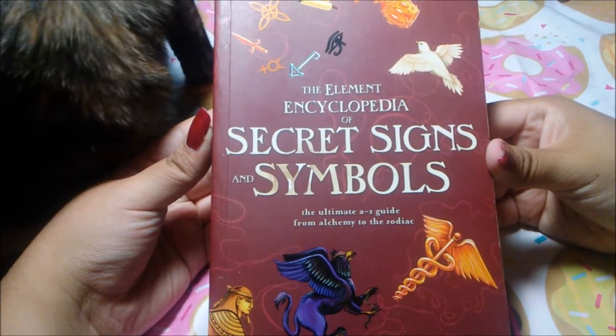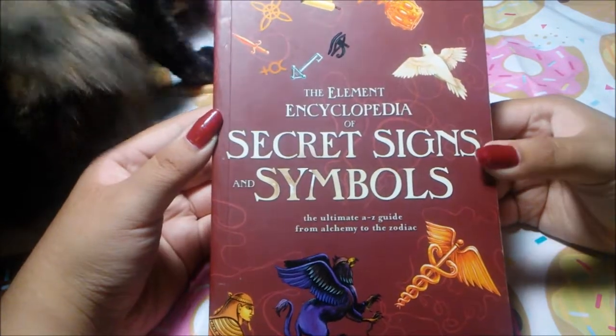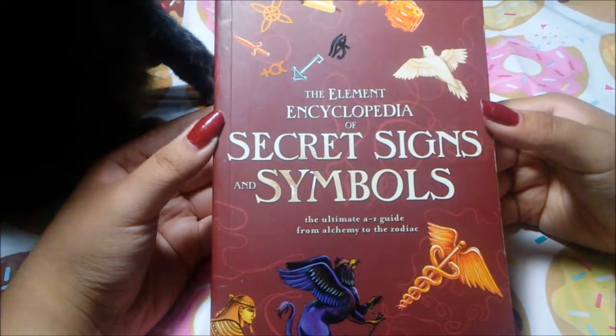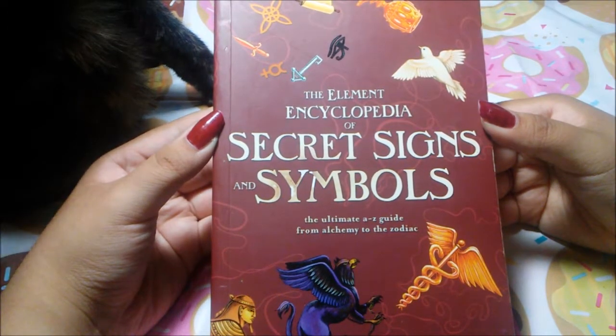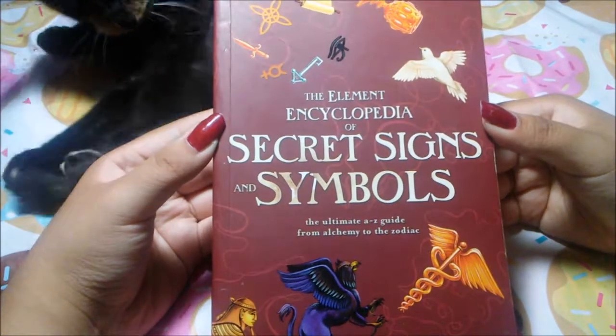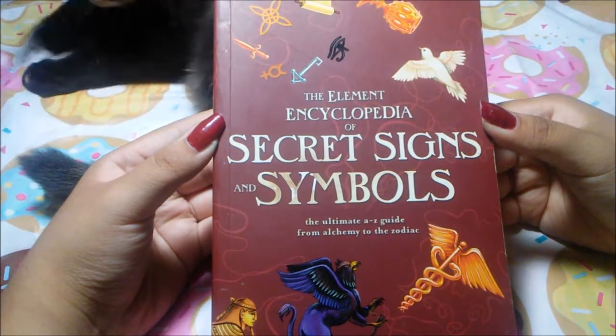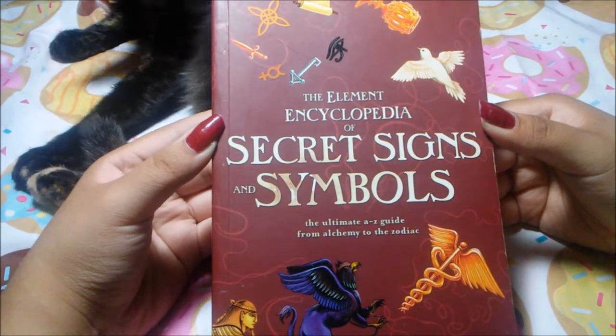Today I have the Element Encyclopedia of Secret Signs and Symbols. I started doing a few reviews on some of the Element Encyclopedia books I have, and I barely found this one lurking around in my bookcase. I hadn't seen it in a while, so I'm going to show it off to you all today and talk about it and tell you all what I think of it.